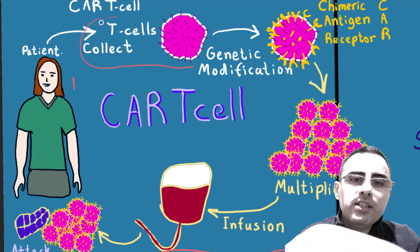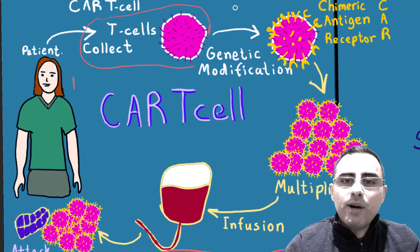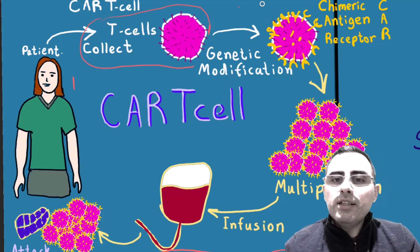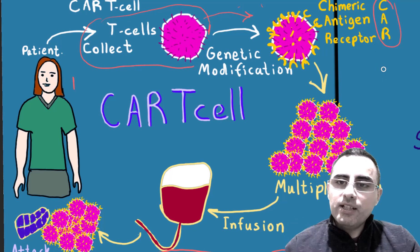These T-cells are modified genetically, usually by a virus, and these modified T-cells already carry chimeric antigen receptors. Chimeric antigen receptor, or CAR receptor — this chimeric antigen is presented on cancer cells.